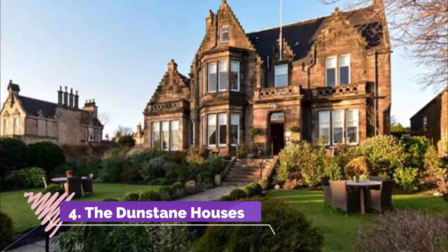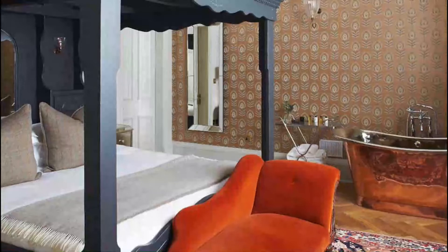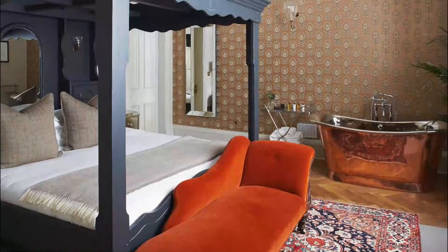Number four: The Dunstane Houses. One of two townhouses comprising the Dunstane Houses property, this Victorian lodging beautifully marries period features with swish, design-driven style. The vibe is guest house meets Soho House-style members club, with all the perks of a boutique hotel.